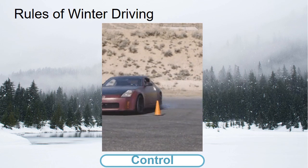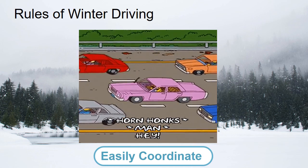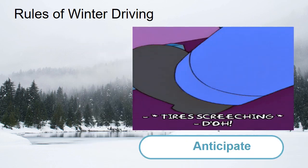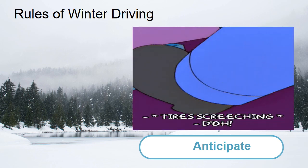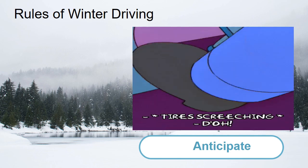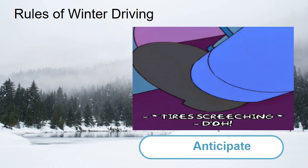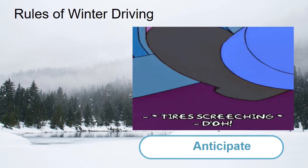Drive as if you have a bowl of water in your lap and don't want to spill any. Allow longer braking distances — plan on starting your braking sooner than you normally would in dry conditions to give yourself extra room, and use more gentle pressure on the brake pedal. Don't lock your wheels when braking. Locked wheels can make the vehicle slide or skid. All PTI vans have anti-lock brakes — simply depress the brake pedal firmly and hold it down.